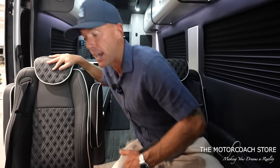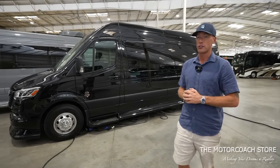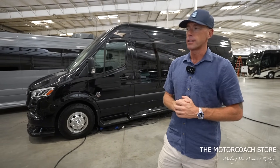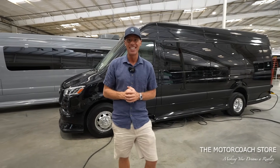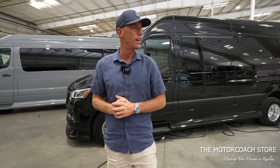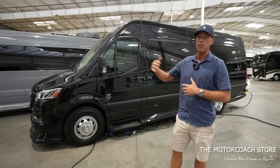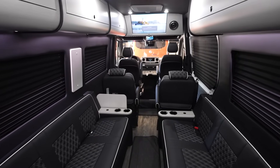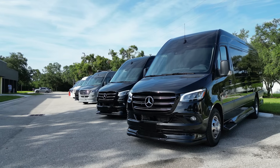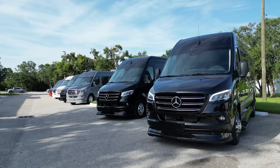The sale price on this is in the low $200s, and the cool thing is you can get RV financing because they are technically RVs — you can get 20-year terms for real low monthly payments. When you look at what it costs for a Cadillac Escalade, which you can only finance up to 72 months, you may want to check out one of these Sprinters, put that payment out to 240 months, have a much lower payment — and these are much cooler than the Cadillac Escalade in my opinion.